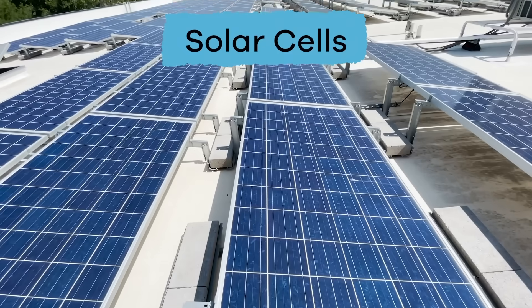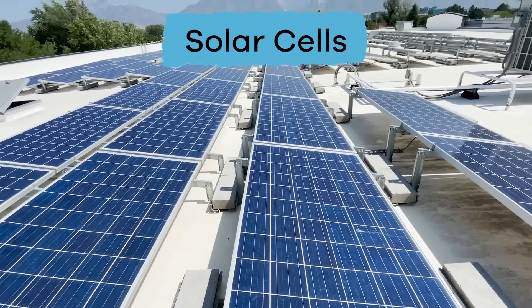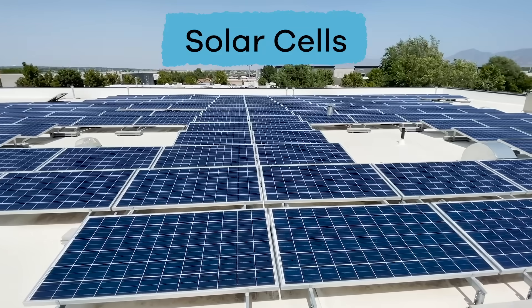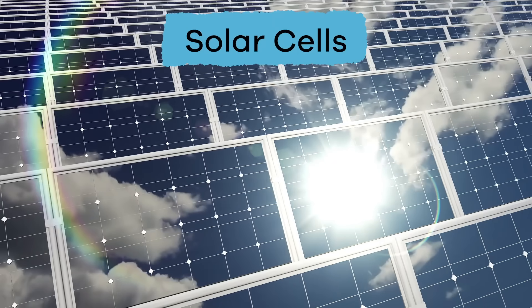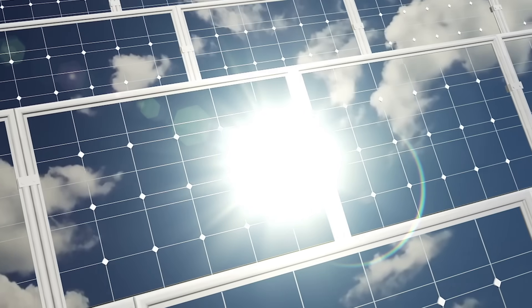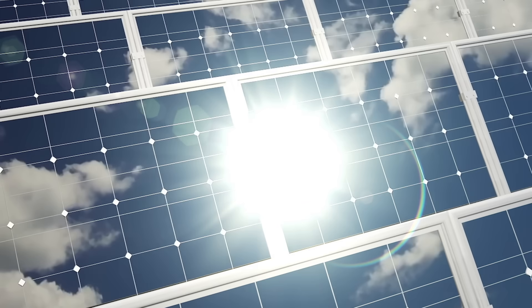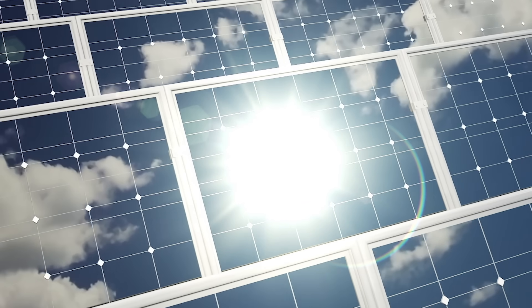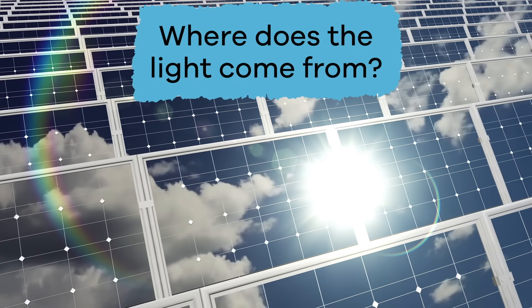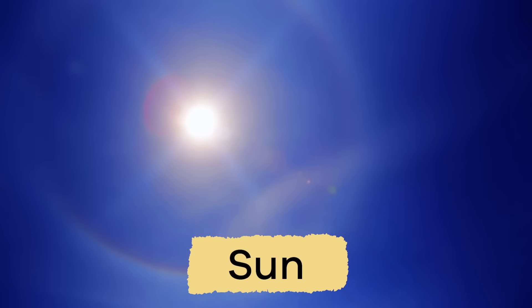Have you seen solar cells on the roofs of various homes and buildings? Maybe you even have some on your own home. They look like black rectangles made of glass. The materials inside the boxes release electrons when light shines on them, which then creates an electric current. Solar cells use the light from the sun to make electricity.